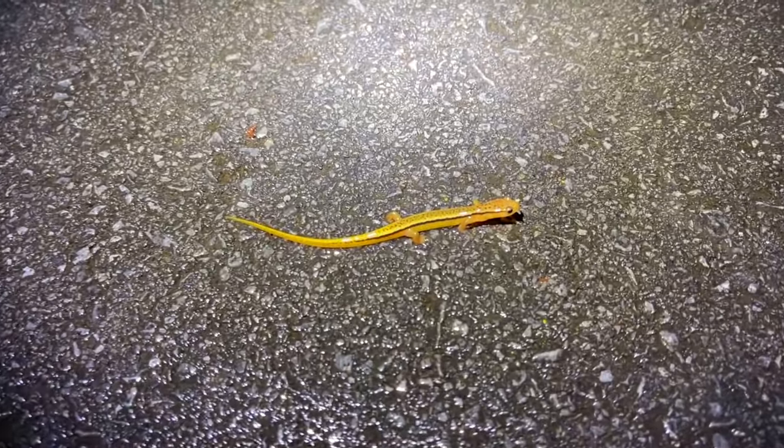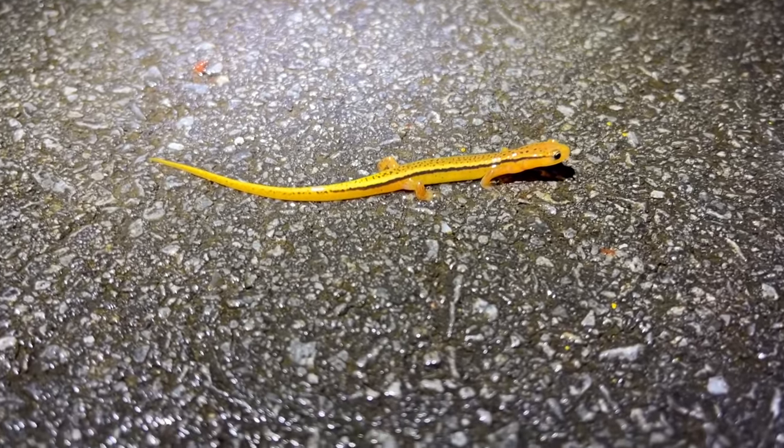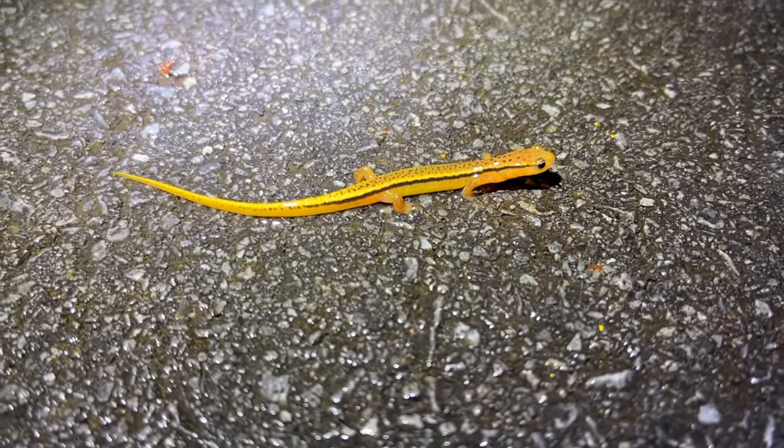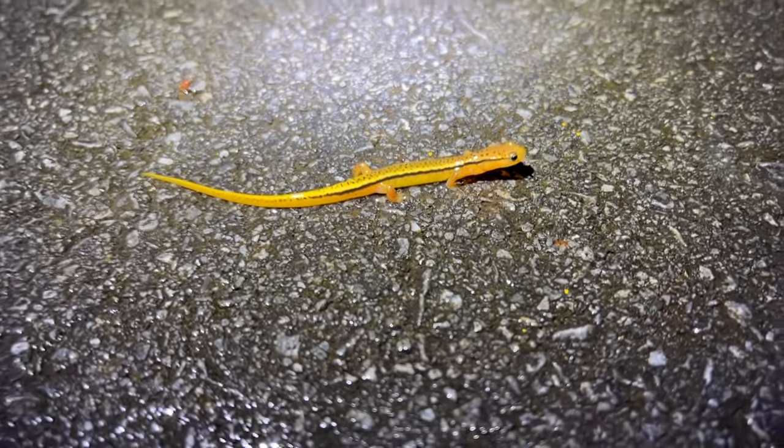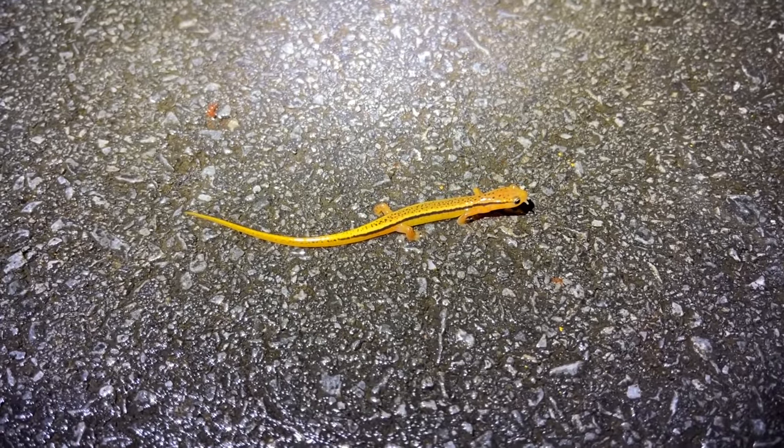It is misting harder than ever. We're walking again because there were enough salamanders we felt like we should get out of the car. Here's another blue ridge two-line - really beautiful. These guys are typically a lot more vibrant than southern two-lines, but for the most part we've been seeing duller ones tonight. This one is very nice though.